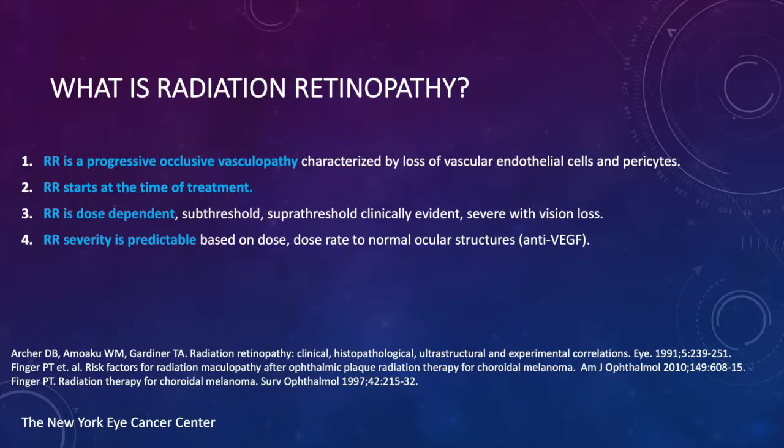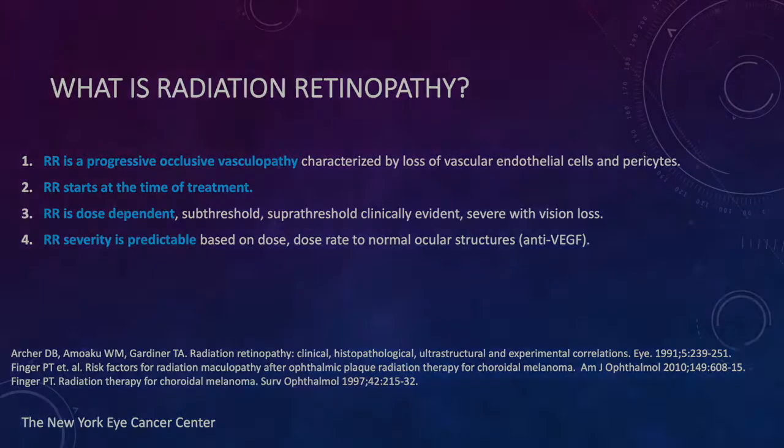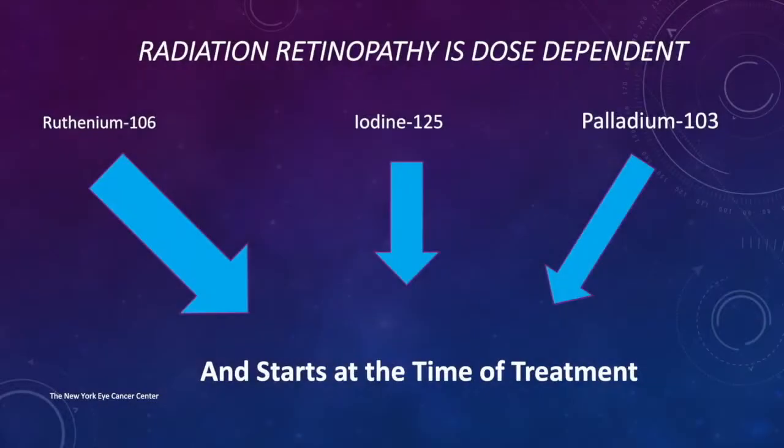For those of us in clinical practice, we use different methods of radiation to treat eye tumors. These include beta emitters, gamma emitters, and charged particles. Each has its own unique characteristics with respect to intraocular dose, so radiation retinopathy is dose-dependent and also based on the type of radiation used.